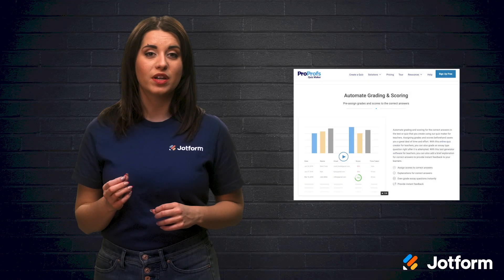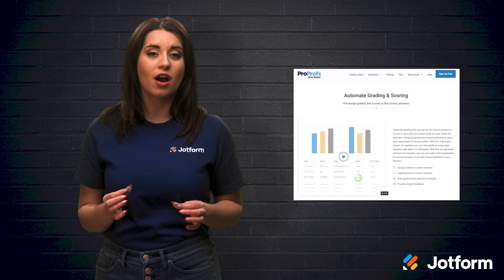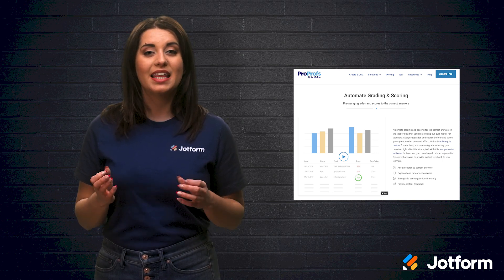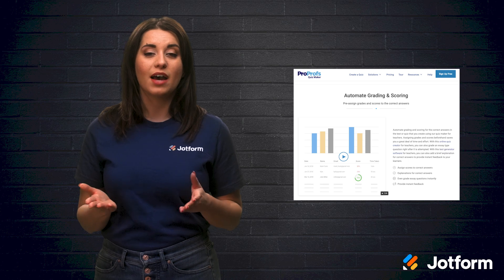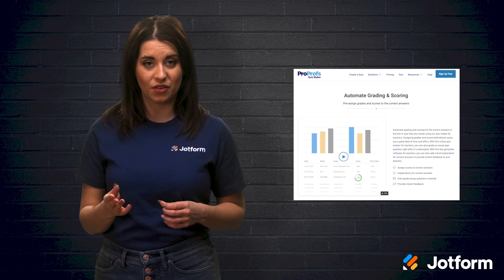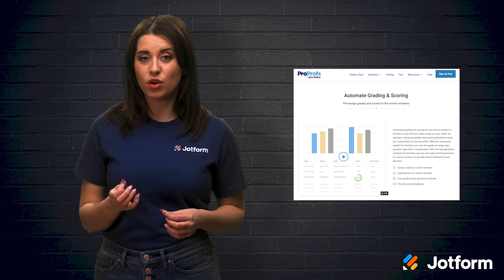Monitoring student progress is made super easy through ProProfs Quizmaker's auto-generated performance reports. They can provide you with info about the average time it takes to complete a quiz, the total number of attempts made on the quiz, individual quiz scores, and more.